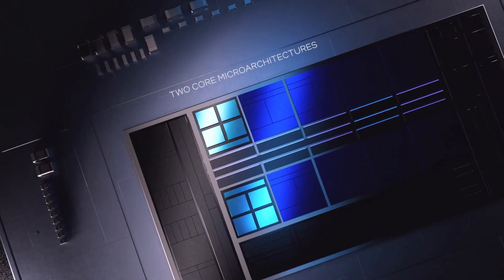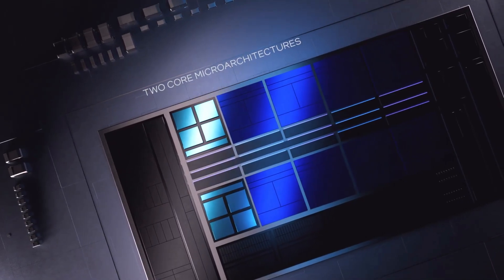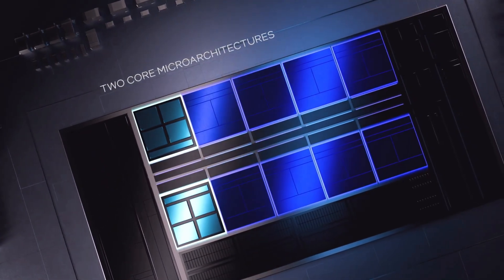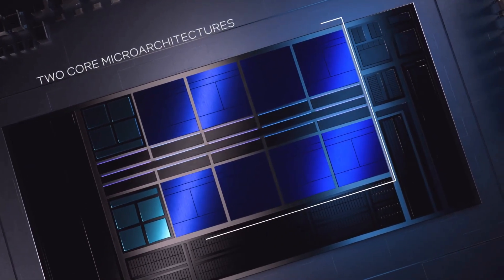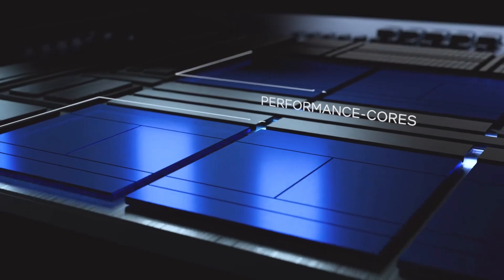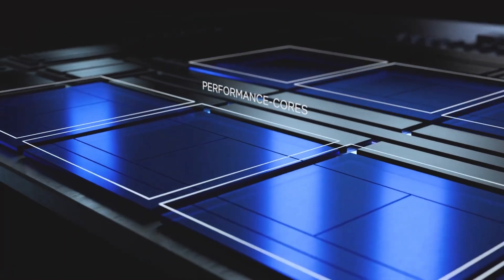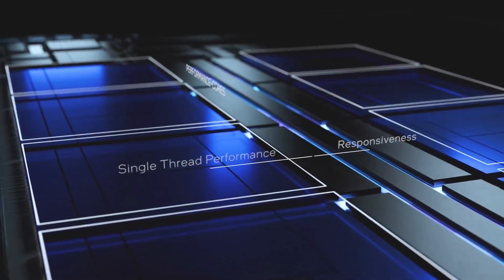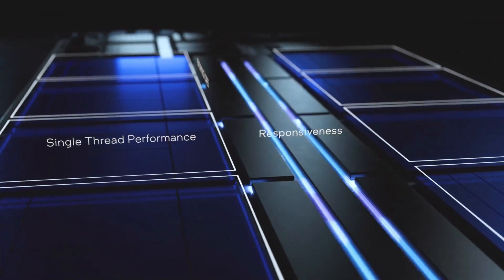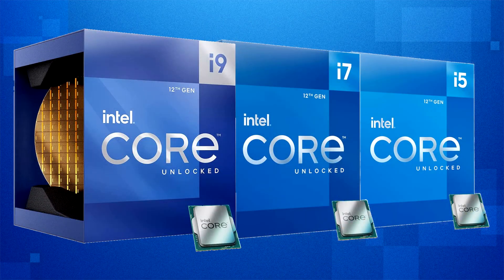Intel, on the other hand, has continued their usual two-year cycle where they release a socket good for two generations, then move on and consumers have to upgrade their motherboards. I honestly thought they would have figured out a way to make their platforms have much better longevity and compatibility, but I suppose they're just not too worried about that. Anyways, what I wanted to talk about was why Intel's next-gen Raptor Lake CPUs seem quite a bit more appealing than AMD's next-gen Zen 4 CPUs.